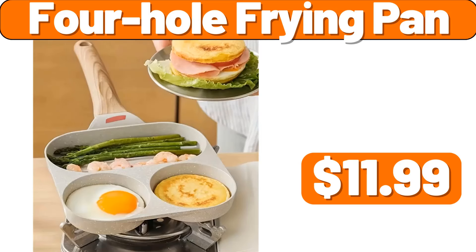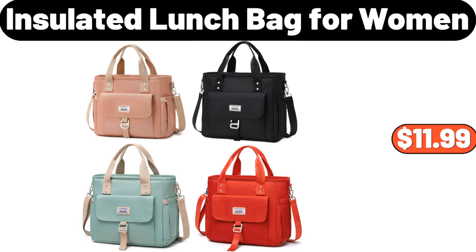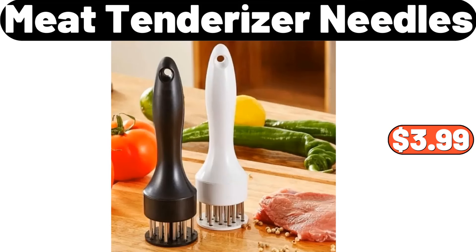4-hole frying pan, $11.99. Plant stand 4-tier, $12.99. Insulated lunch bag for women, $11.99. Toilet roll paper holder, $2.99.